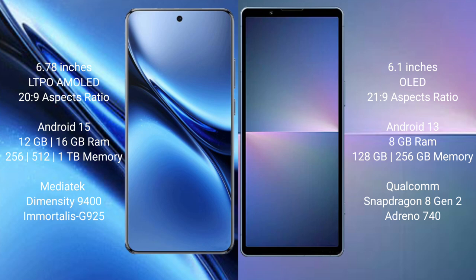The Vivo X200 Pro runs on Android 15, while the Sony Xperia 5 Mark 5 runs on Android 13.